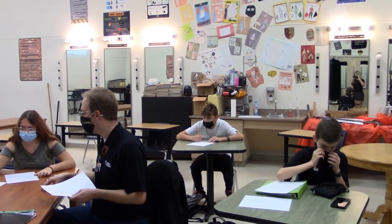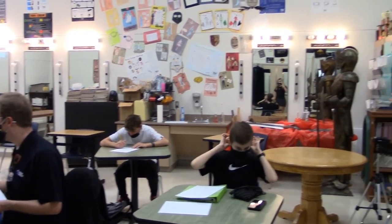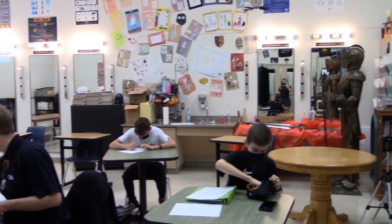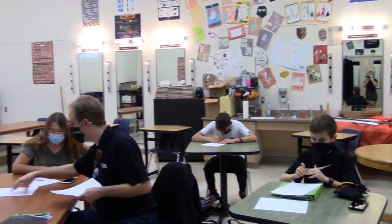As you can see throughout our walls here, we also have another class that you can take as a seventh or eighth grader called Technical Theater, where you can actually design costumes and design different sets. When we actually have a full-scale production going on, you will actually assist with building different set pieces.